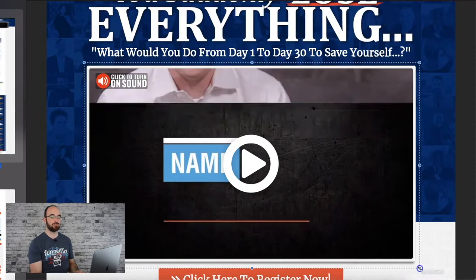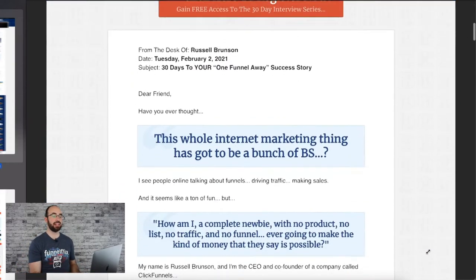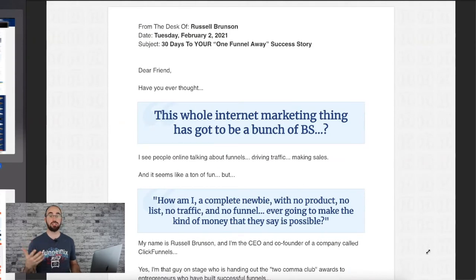This is his sales video where he actually pitches this. You can actually still see this funnel — it's still live at 30days.com. I highly recommend you guys hop in, there's tons of value in this thing. So what he did is they wrote their stories, then after that he took those and turned them into interviews as well. It turned into this amazing product — the 30 Day Summit.